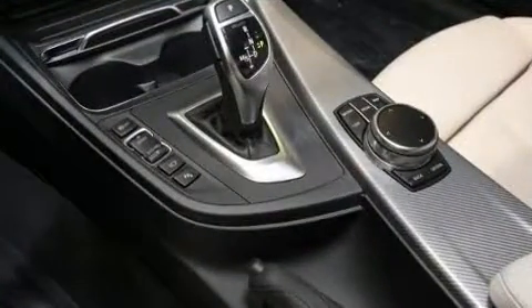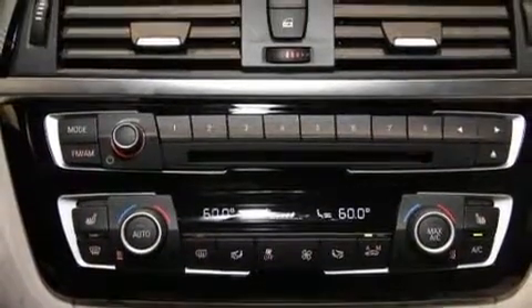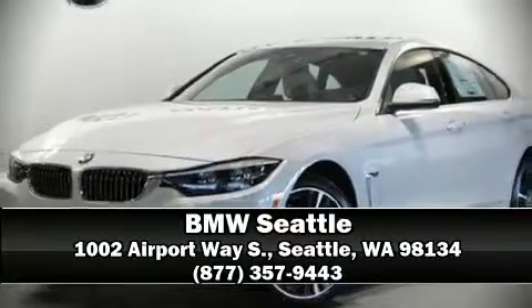A security system and four-wheel disc brakes with ABS are also included. Sophisticated all-wheel drive assures superb handling in any weather condition. Please don't hesitate to give us a call.